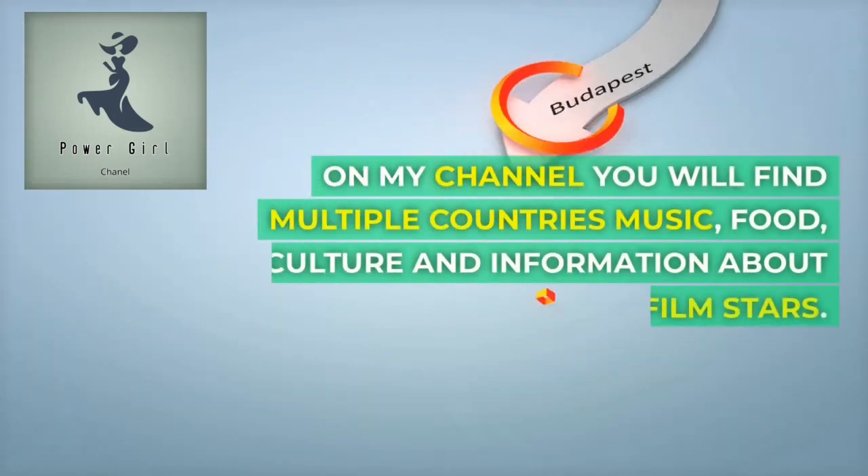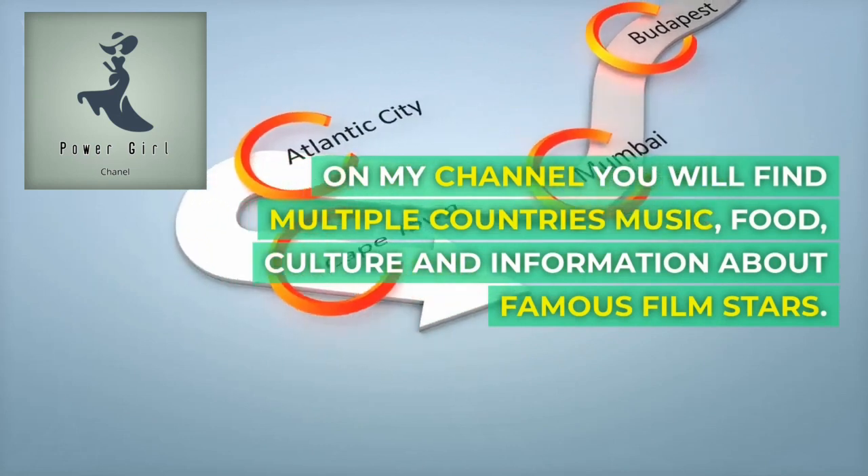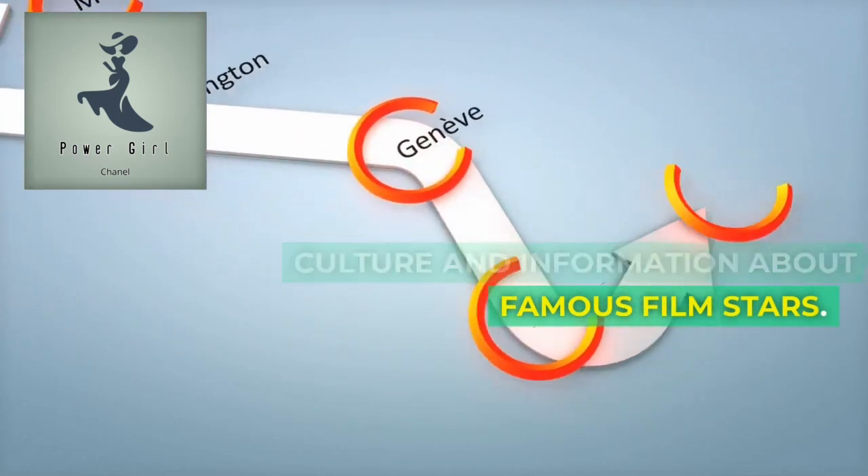Welcome to Power Girl Channel. On my channel, you will find multiple countries, music, food, culture, and information about famous film stars.